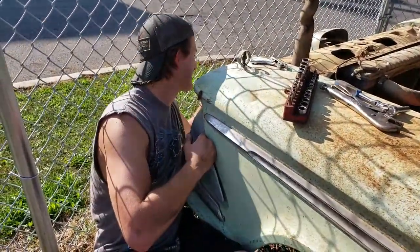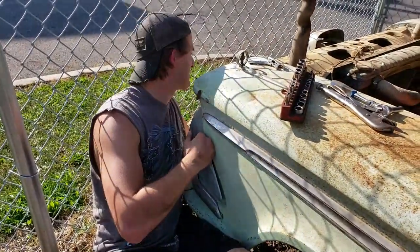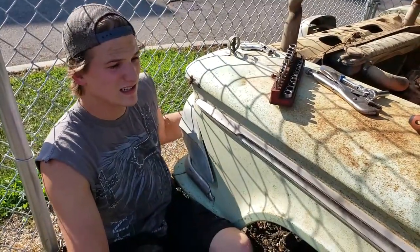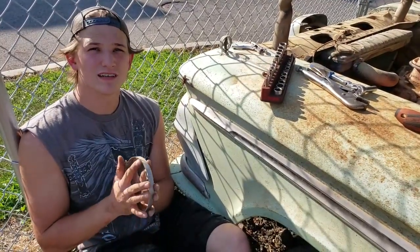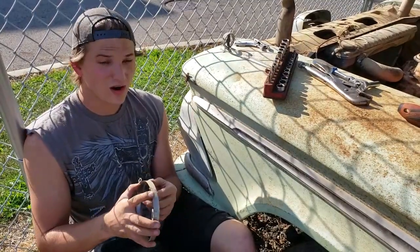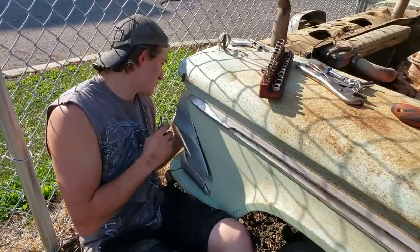So we're here in Mansfield, and this is a parts Edsel. I know it's rusty and stuff, but it's actually not in bad shape. The guy, unfortunately, is going to be demolition derbying it, which is sad. So I'm here trying to take as much off as I can to save and use for my Edsel.